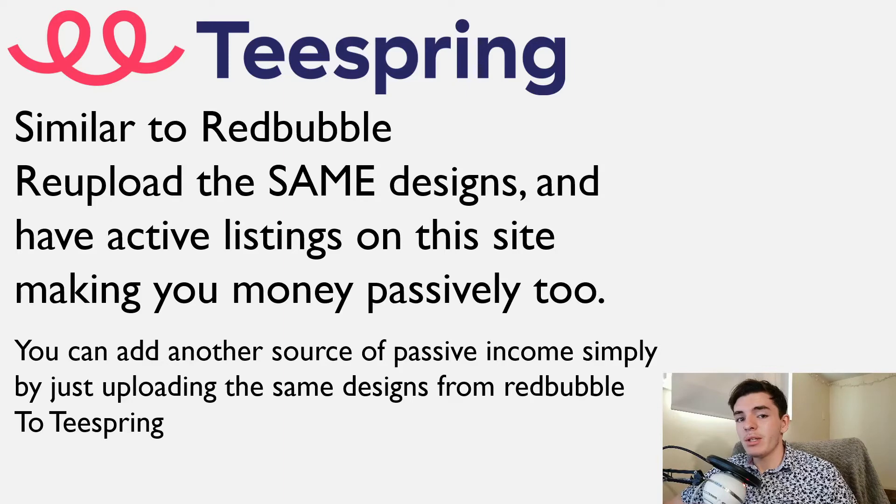The third thing I want to mention for building passive income is Teespring. This is very similar to Redbubble — you can re-upload the same designs that you already put the work into and have active listings on this site too that can make you money passively. All you have to do is upload your designs from Redbubble to Teespring. Teespring has another 20 million people every month on this website and Redbubble has 30 million, so you're going to be getting even more money from the work you already created.